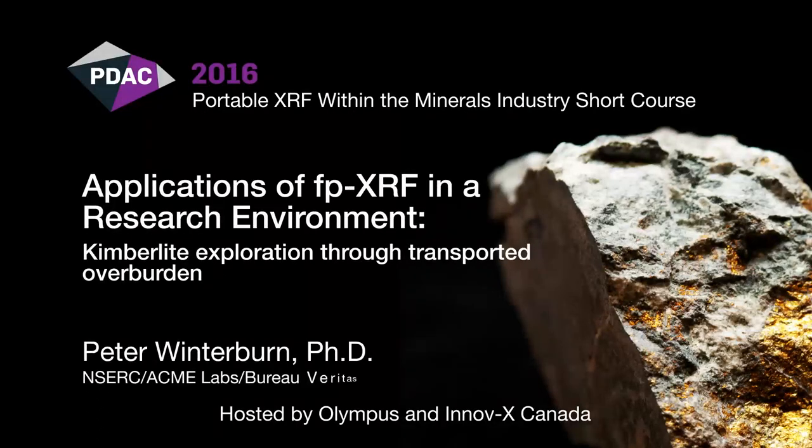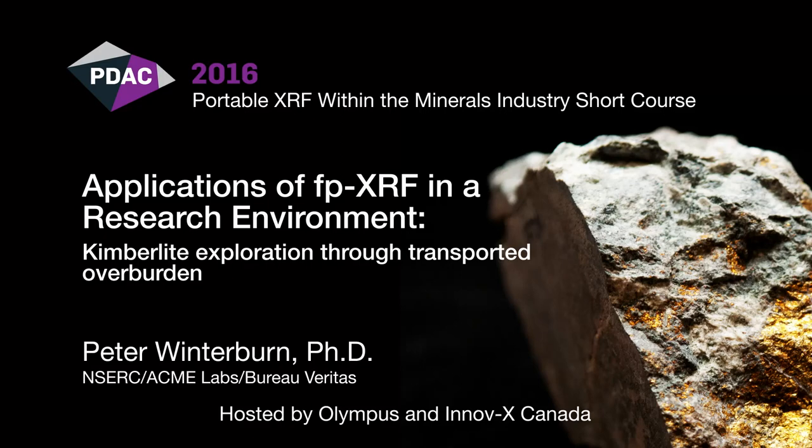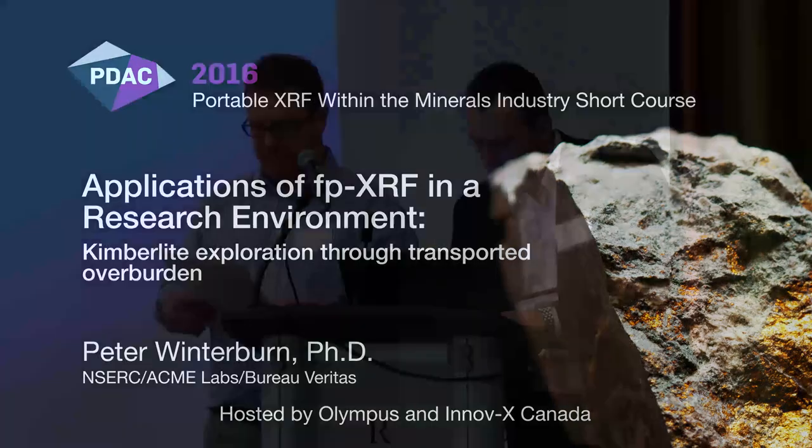Peter Winterburn is our next speaker. Dr. Peter Winterburn completed a PhD at Edinburgh University on Kimberley-Xenolith geochemistry prior to moving to South Africa with Anglo-American in the early 1990s. After 25 years in industry as a geochemist in roles as diverse as geochemical laboratory manager, chief chemist metallurgical auditing and chief exploration geochemist, Peter joined the Mineral Deposit Research Unit at UBC as the Bureau Veritas Minerals Research Chair in Exploration Geochemistry.